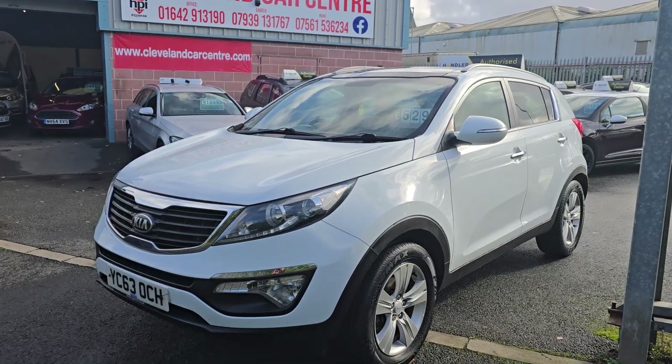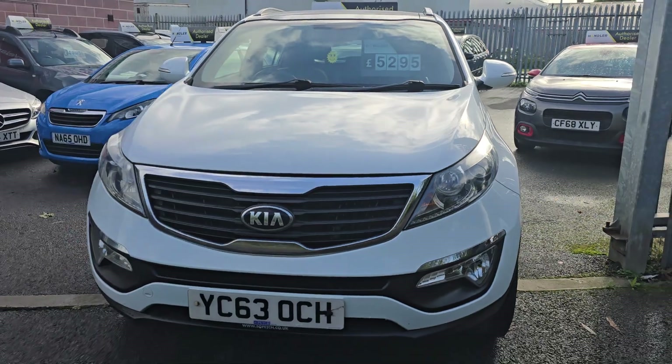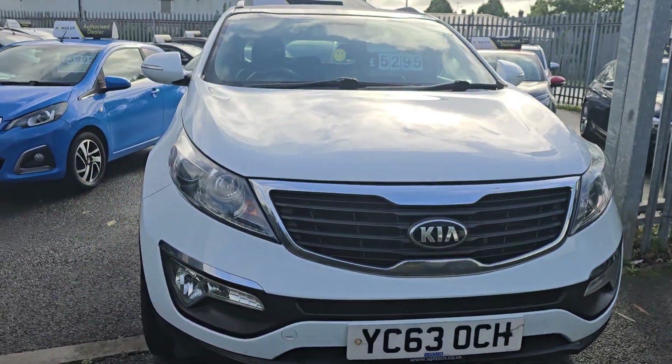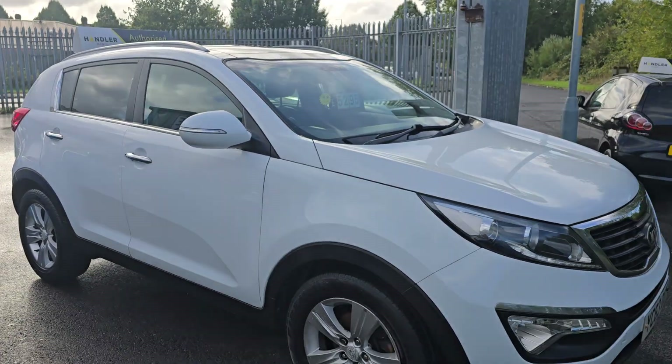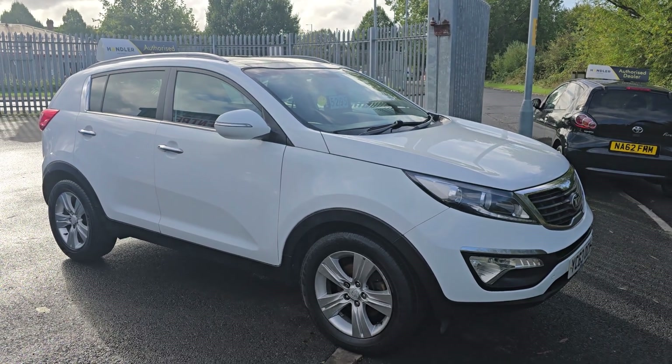Good morning, this is a fresh stocking. It's the 2013 63-plate Kia Sportage 1.6 Eco-Dynamic diesel, just turned 80,000 miles.